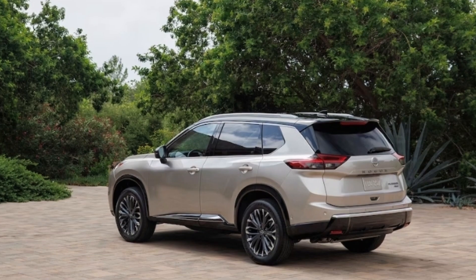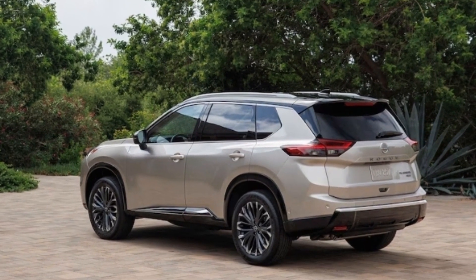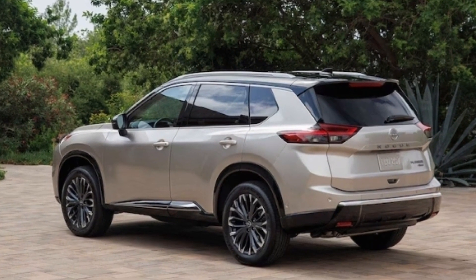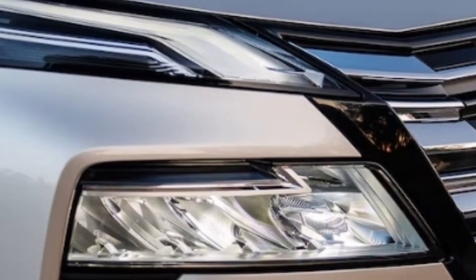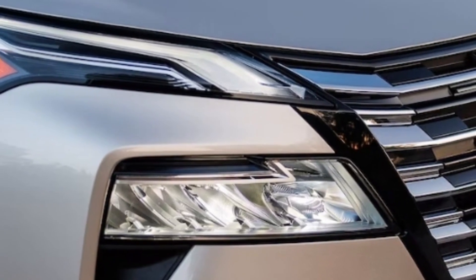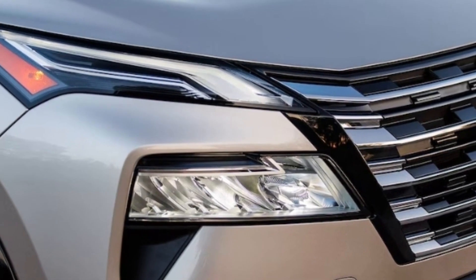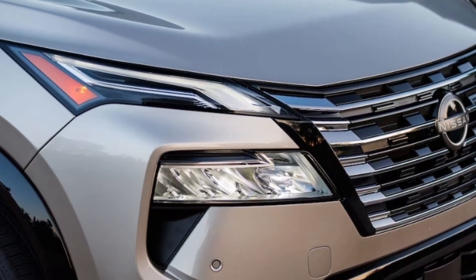The impressive Nissan Safety Shield 360 suite carries over from 2023 and includes automatic emergency braking with pedestrian detection, blind spot warning, rear cross traffic alert, lane departure warning, high beam assist, and rear automatic braking. ProPilot Assist with Intelligent Cruise Control comes back on the SV trim.